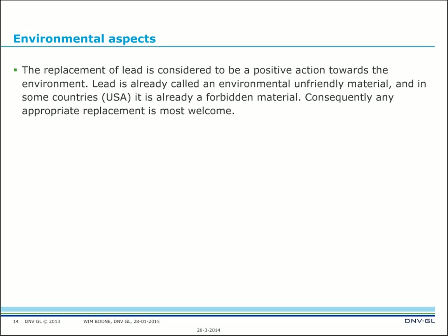Regarding environmental aspects: the replacement of lead is considered a very positive action for the environment. Lead is an environmentally unfriendly material — it is poisonous and can remain in the environment for a very long time. In some countries, such as the United States, it is already a forbidden material. Consequently, any appropriate replacement is most welcome.